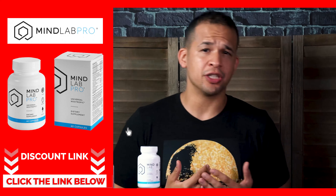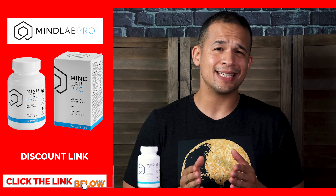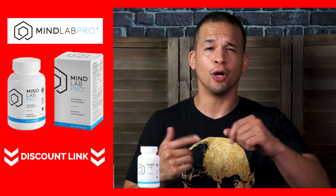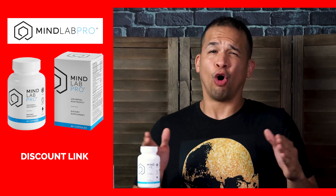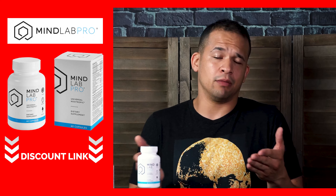Look guys, if at any given point while watching this review you decide you want to try out the Universal Nootropic for yourself, I got this discount link that I found online that allowed me to save a little money when I ordered mine. So just go ahead and take advantage of that, my friends, if you decide you want to try it yourself. And trust me, I looked all over and this link really does give you the best deal you can possibly get online.